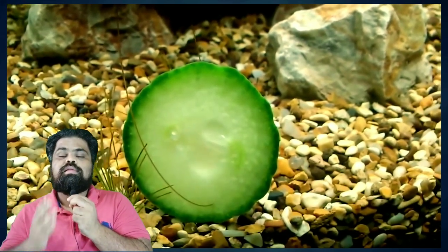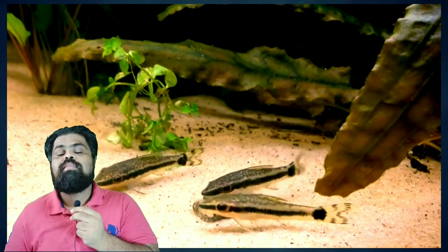The sixth tank mate is otocinclus catfish. Otocinclus catfish are a favorite among aquascapers because they are unobtrusive and fantastic algae eaters. They are definitely not a fish to bother their tank mates. Otocinclus can be fragile, so you should probably only keep them if you have a bit of experience in fish keeping.